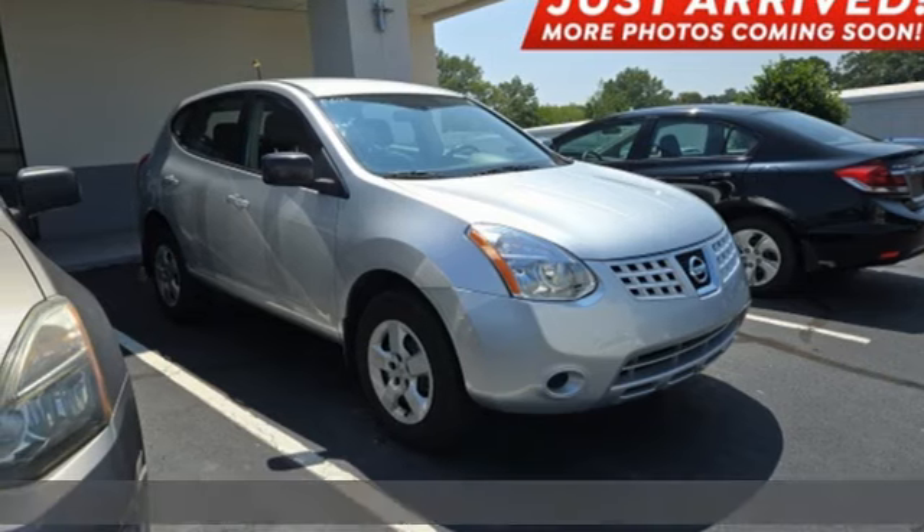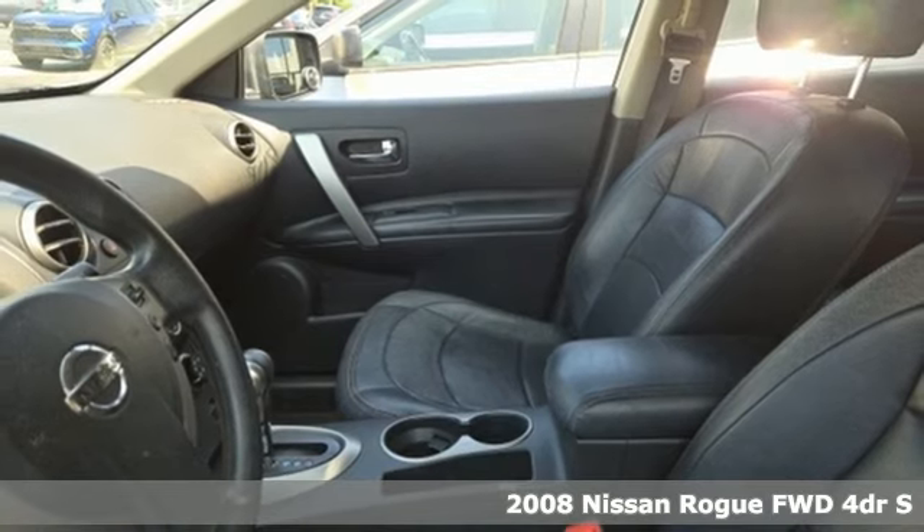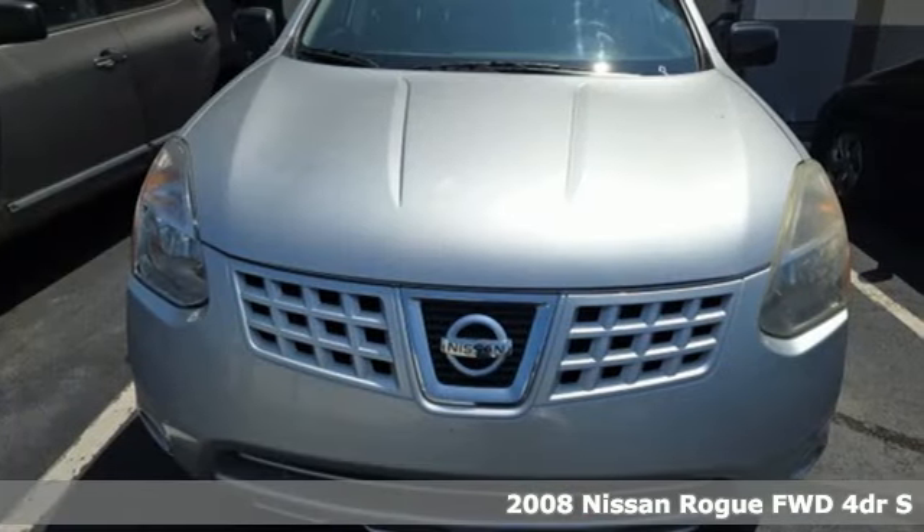Here's a 2008 Nissan Rogue. Long, tall, or wide, there's plenty of cargo and passenger space inside this sharp-looking crossover.